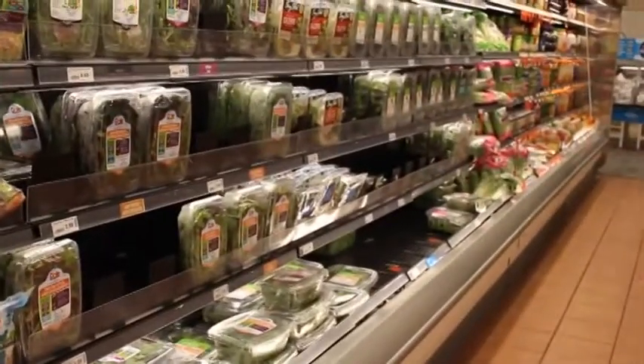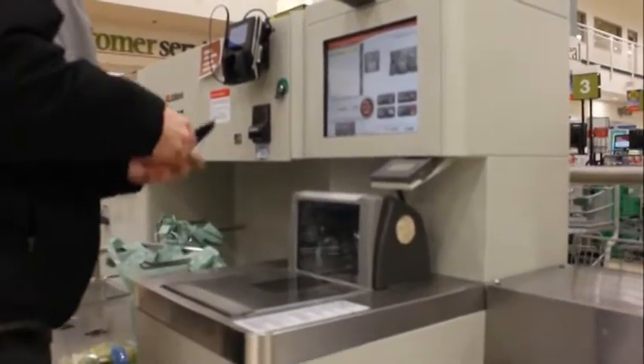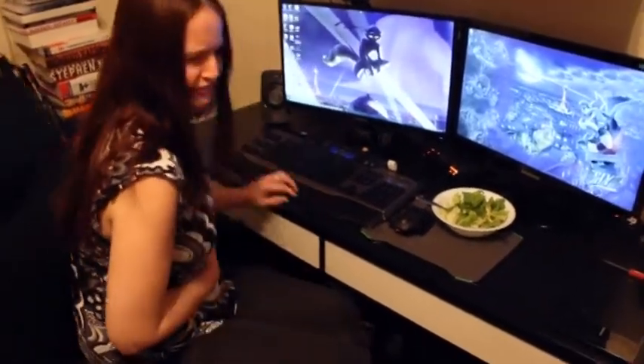Pre-baked salads are convenient, healthy, and delicious. However, buyers should be aware of the parasites Health Canada discovered to be lurking within pre-washed salads. Symptoms of these parasites range from cramps, upset stomach, to diarrhea.